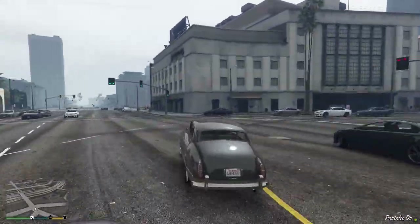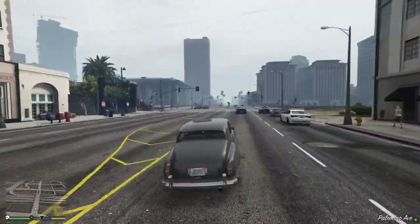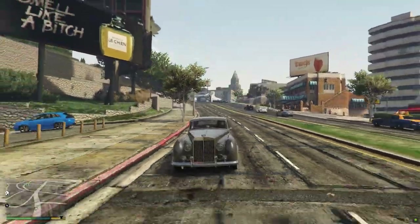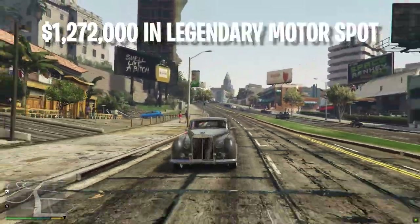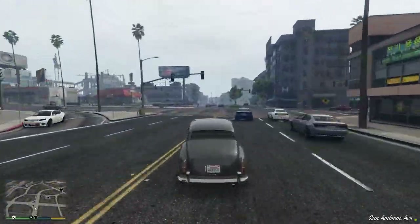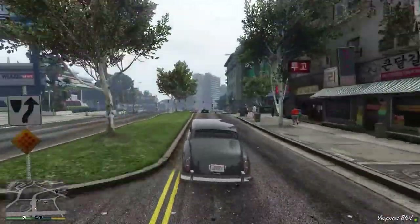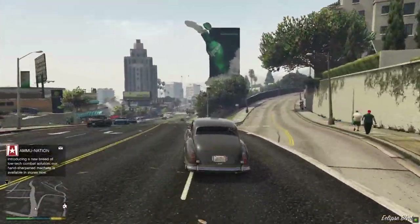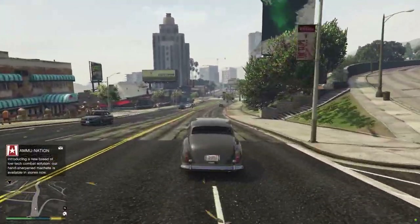Since the Stafford is based on one of the world's most expensive car brands, it's going to cost you a pretty penny at Legendary Motorsport. Currently running at a price of $1,272,000, the Stafford only tops out at 93.5 miles per hour, and it's the perfect vehicle for you and your crew to dress up in some pinstripe suits and drive around Los Santos like 50s gangsters.